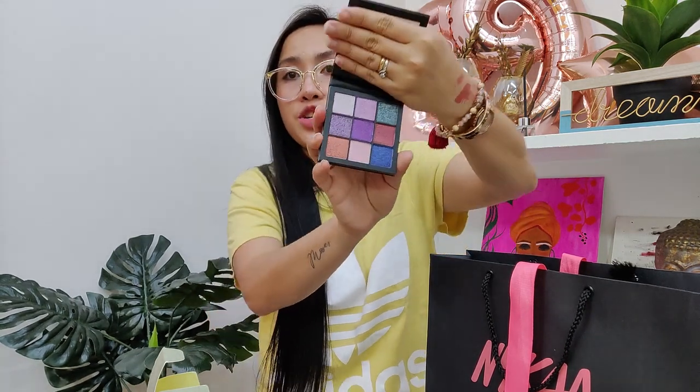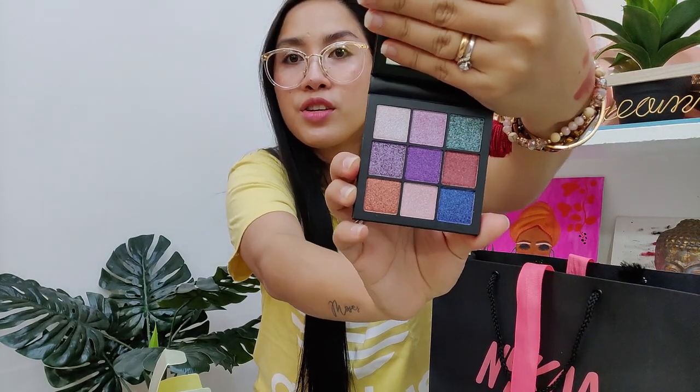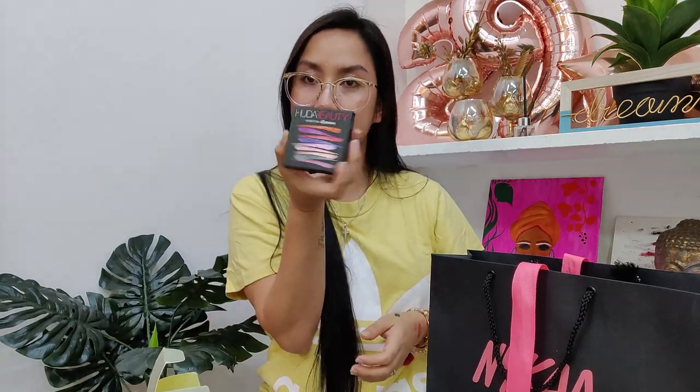Two more items. The next is the Huda Gemstone Obsession — this is a small eyeshadow palette from Huda Beauty, Gemstone Obsession. It has nine shades, mostly pinks, greens, and blues. I'm a glitter person, I love glittery eyeshadows, so I didn't miss the chance to get this one. It's very nice.